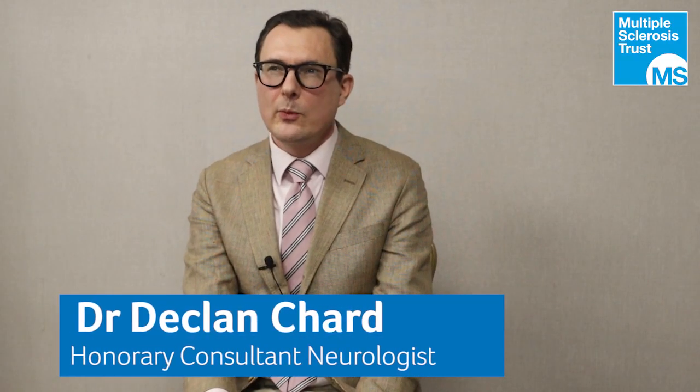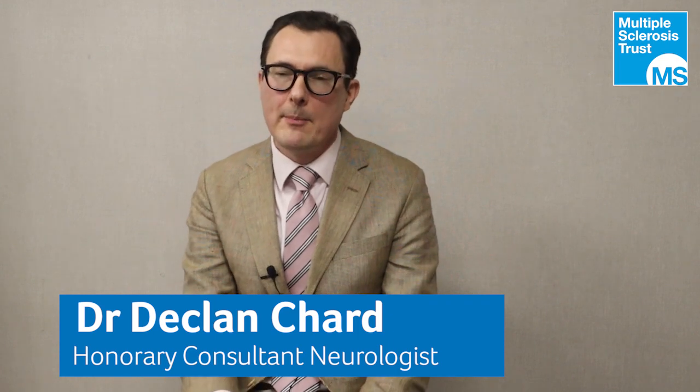The EDSS score is the way that we in clinical practice measure disability in people with MS. It's a long established scale that runs from 0 to 10. It is important because it is the scale that we use to determine for some people whether or not they are eligible for disease modifying treatments.